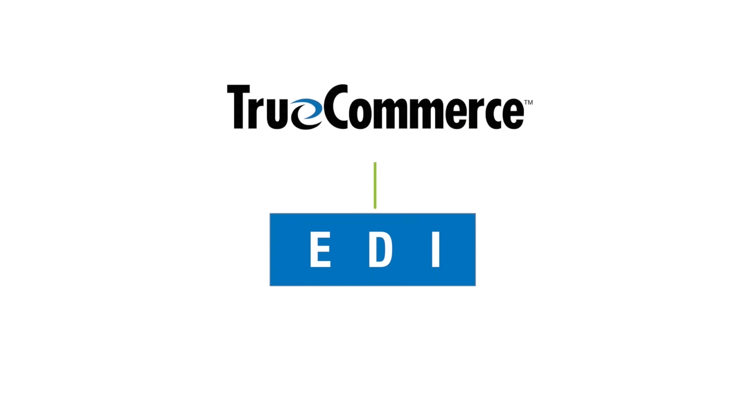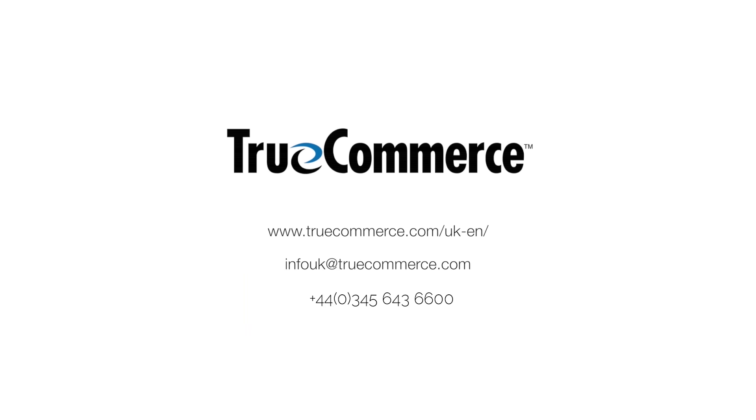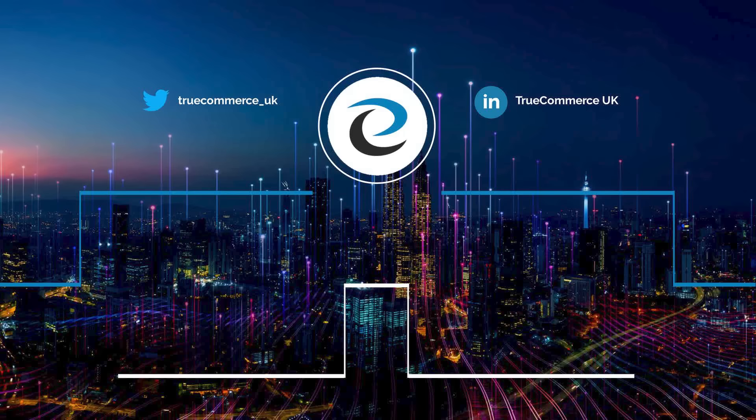To talk to us about outsourcing your EDI to TrueCommerce and to find out more about our fully managed service, get in touch with us now. Thank you.